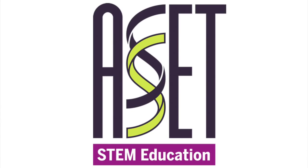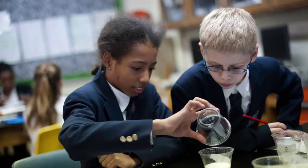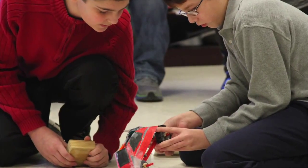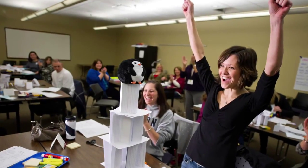ASET is a national STEM education improvement nonprofit that fosters STEM fluency and college and career readiness by providing educators with highly effective professional development, hands-on educational materials, and consulting services. ASET's programs impact students pre-K through career.